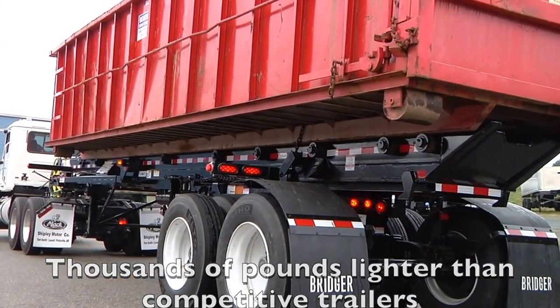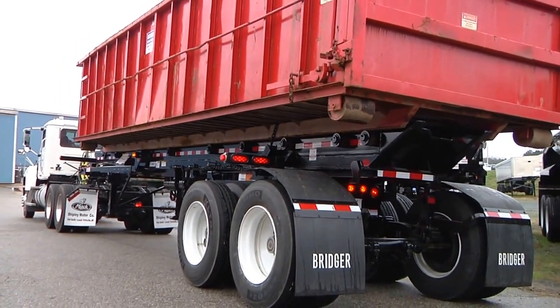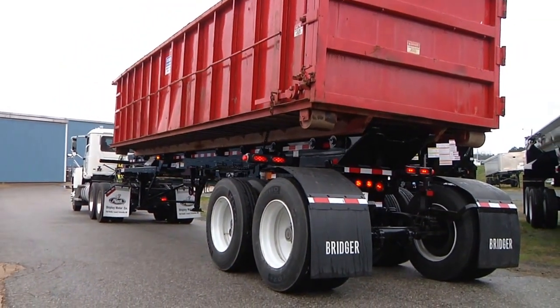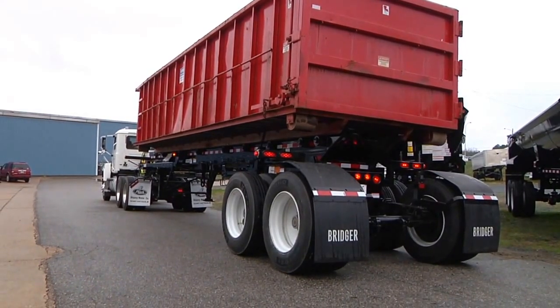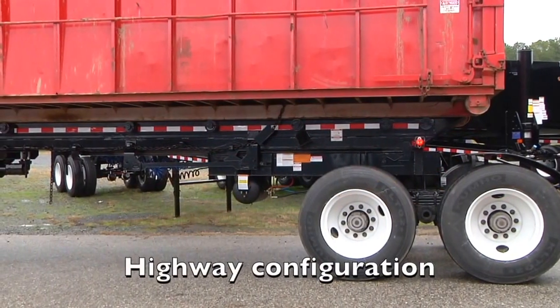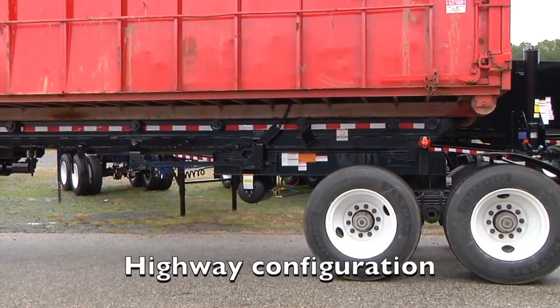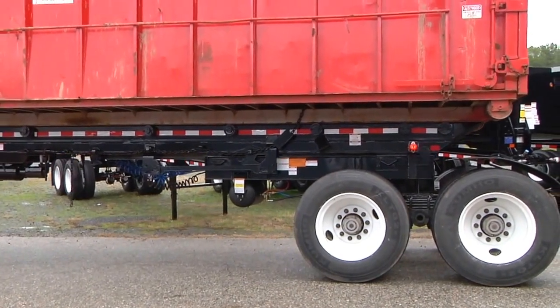But that's not this roll-off's only advantage. The Clements patented Bridger sliding tandem makes it possible to haul dramatically larger payloads while maintaining all the advantages of a much shorter trailer. When the Bridger Roll-off is configured for the highway, both the internal and external bridges are lengthened, making larger and more profitable payloads possible.